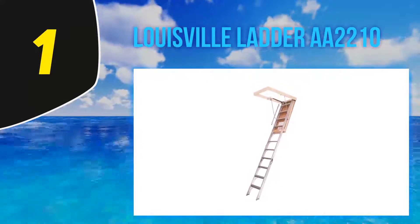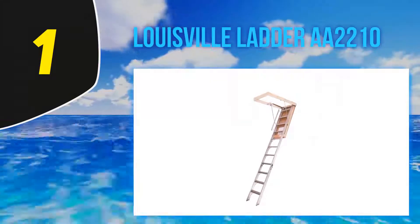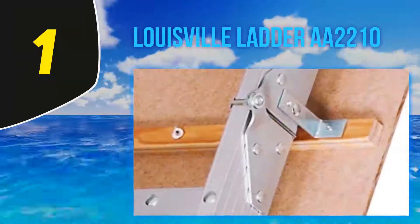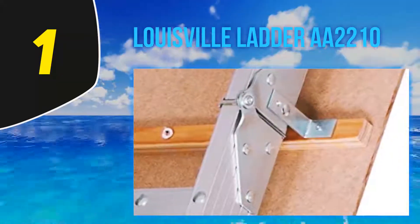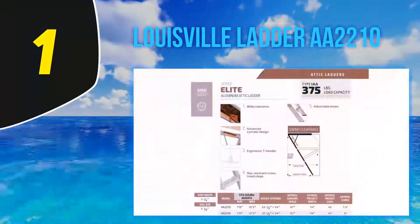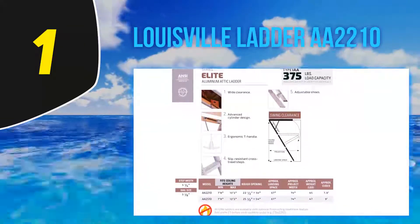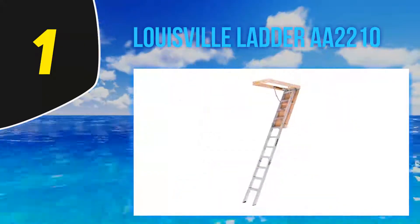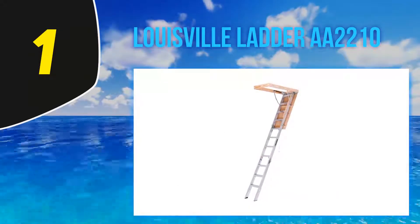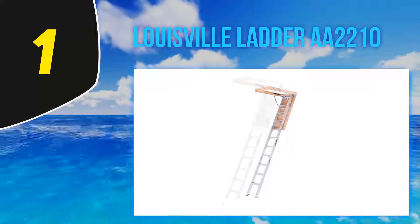At number 1 is the Louisville AA2210 from Louisville's Elite Series — one of the heavy-duty attic ladders and a popular choice among users. It comes with various user-friendly features for reaching extra storage. This aluminum ladder offers wider clearance than most similar products, making it easy to store larger boxes or furniture. Instead of a conventional spring mechanism, it employs a gas cylinder.